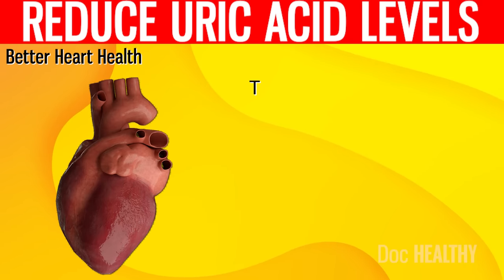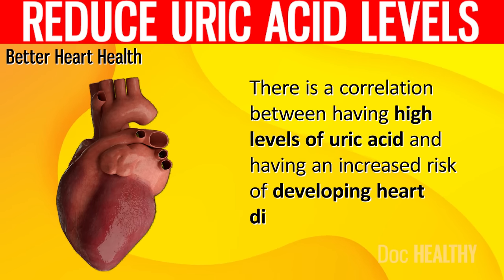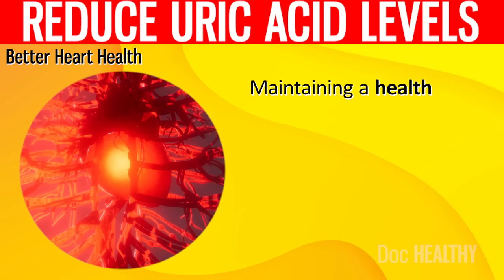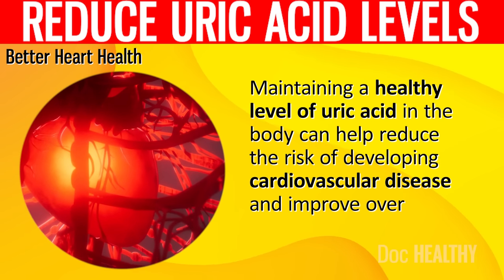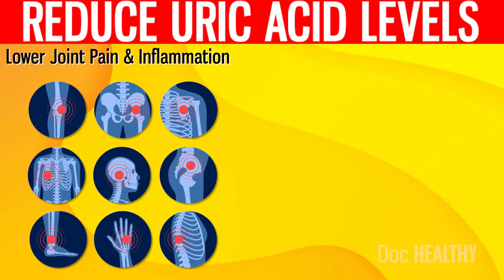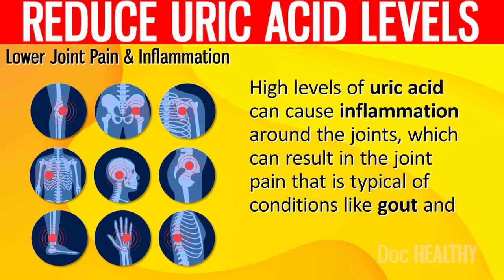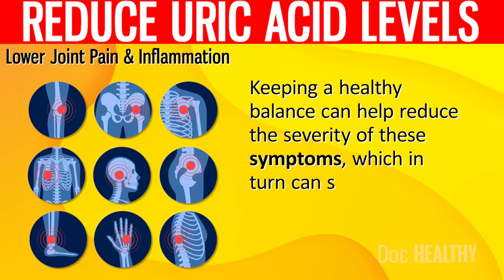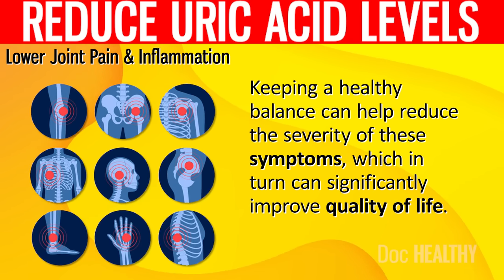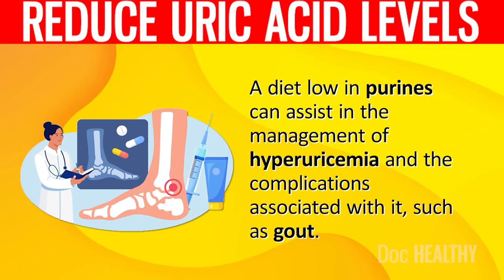Better Heart Health. There is a correlation between having high levels of uric acid and having an increased risk of developing heart disease. Maintaining a healthy level of uric acid in the body can help reduce the risk of developing cardiovascular disease and improve overall heart health. Lower Joint Pain and Inflammation: high levels of uric acid can cause inflammation around the joints, which can result in the joint pain typical of conditions like gout and arthritis. Keeping a healthy balance can help reduce the severity of these symptoms, which in turn can significantly improve quality of life. A diet low in purines can assist in the management of hyperuricemia and the complications associated with it, such as gout.